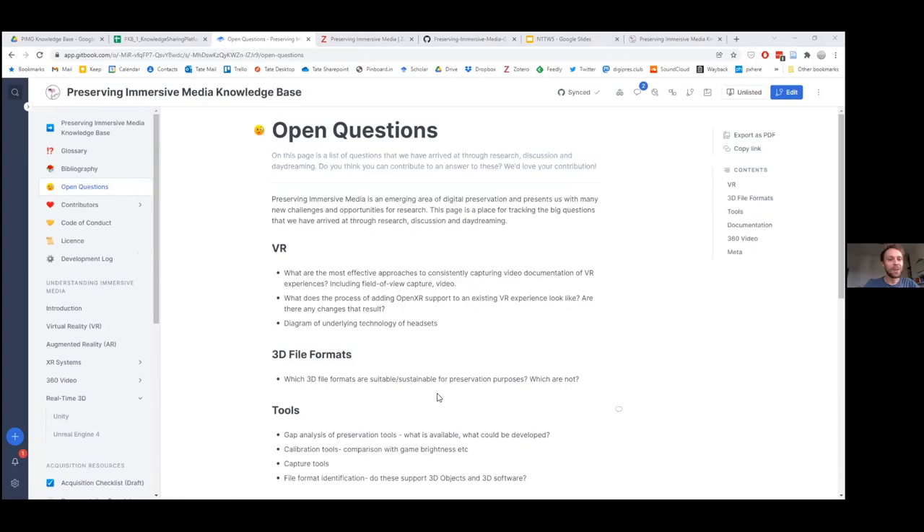You might be wondering how you can contribute. Rather than us dictating what you know or how you might fit in, we'd like to ask you: what do you know, and do you think it could fit in some way on the site? We'd like to arrange the site around that. We're aware that to get the creative juices flowing you might need some threads of ideas of what we're thinking about. We've got some questions we've arrived at throughout the project — some are open-ended research questions, some are ideas of lists of resources we think would be helpful that we just haven't completed yet. But crucially, this is also the place where you might be able to contribute and add your own questions or thoughts.